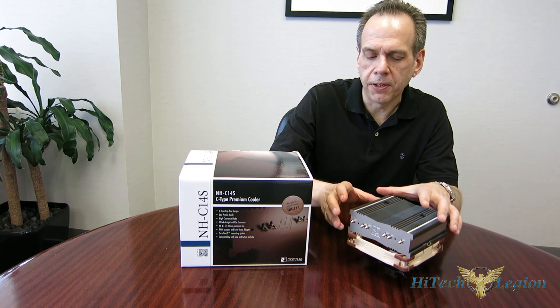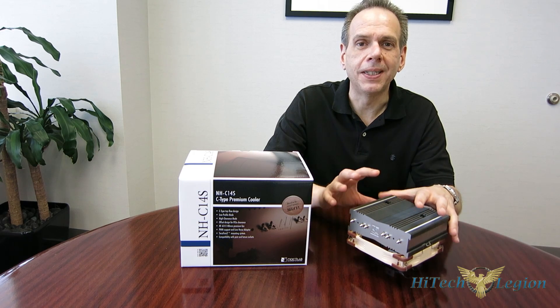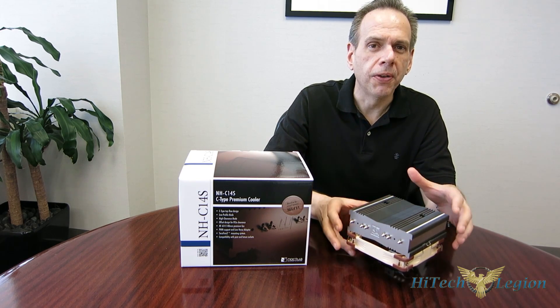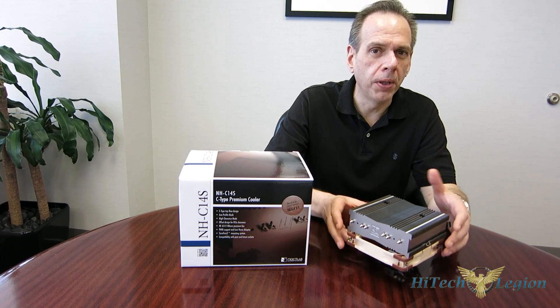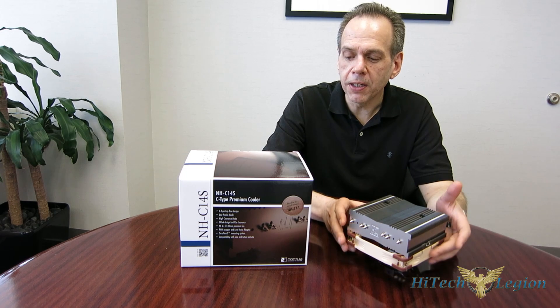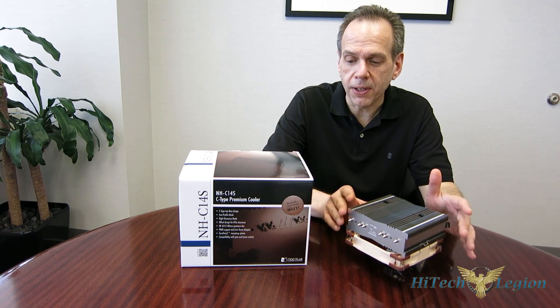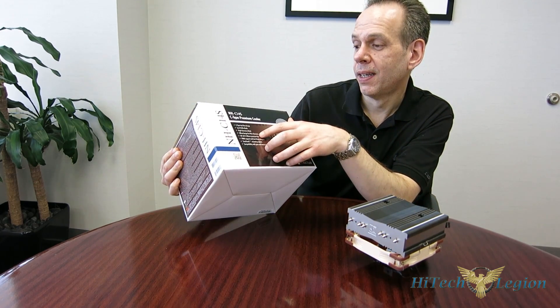For the longest time, the NH-C-14 has been the go-to as far as top-down coolers. It has always been the top-of-the-line performance, enthusiast top-down cooler. So if you're building something with a smaller form factor, it was always the go-to piece. It did have one little issue, though, in that on micro-ATX motherboards, it interfered with the first PCI Express slot. When you take a look at the NH-C-14S, it is exactly the same piece as the NH-C-14, with one little difference — you can see it right here in the front: offset design for PCI Express clearance.